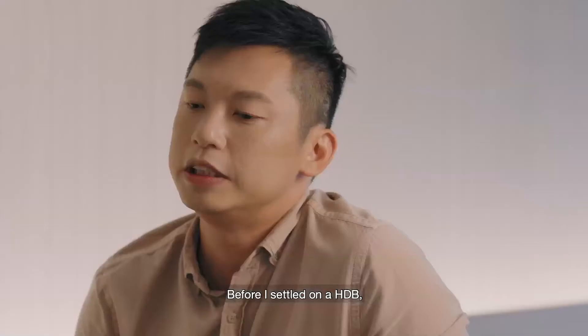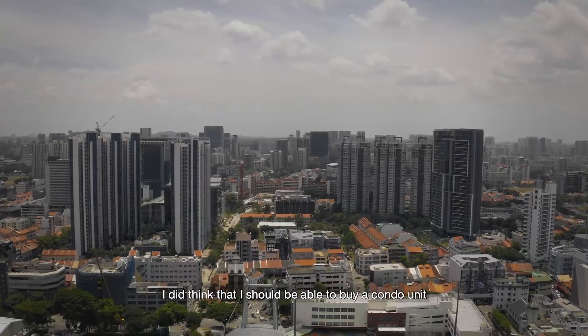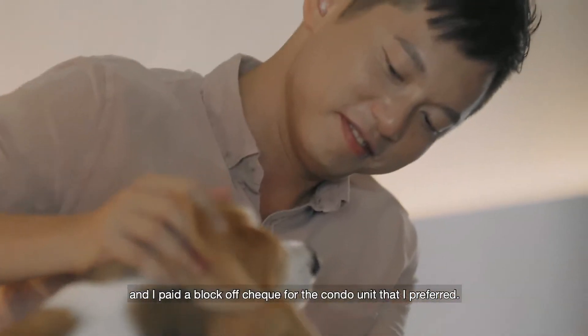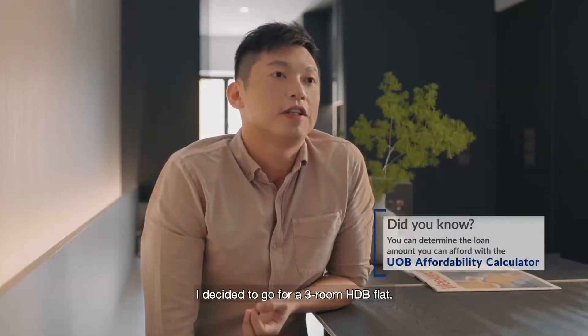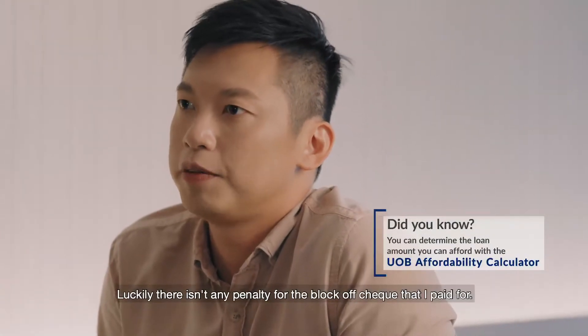Before I settled on the HDB, I did think that I should be able to buy a condo unit, and I paid a booking cheque for the condo units that I preferred. But after evaluating my finances, I decided to go for a three-room HDB flat. Luckily, they didn't charge any penalty for the booking cheque that I paid.